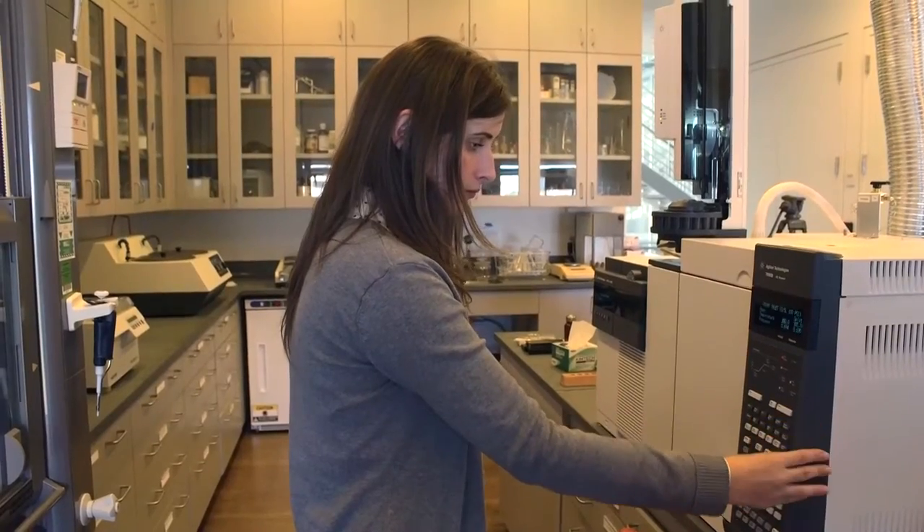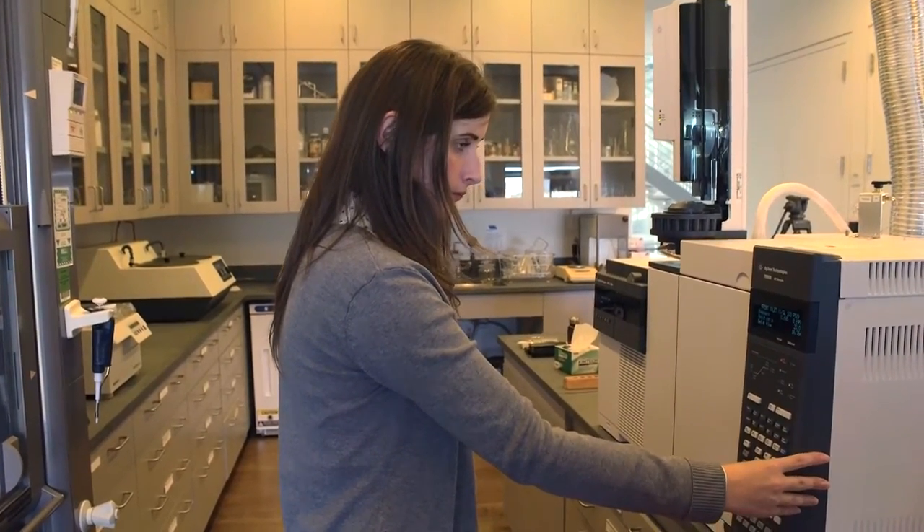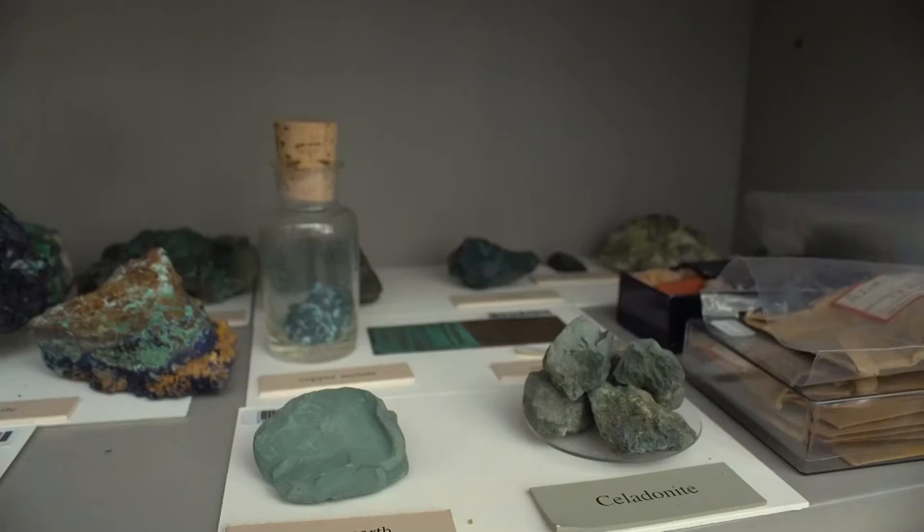Our role in the museum is to help understand the collection. We understand it on a molecular level — we figure out what things are made of. We help the conservators understand what the materials are so they know what they can do to clean it, to treat it, and if there's a break, what materials they can use without causing any other damage.